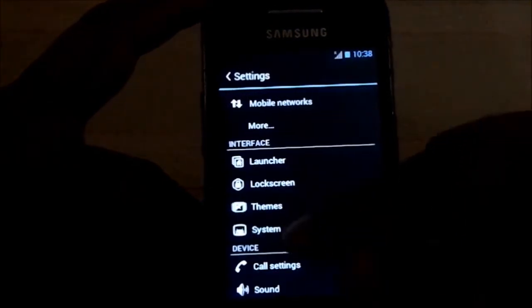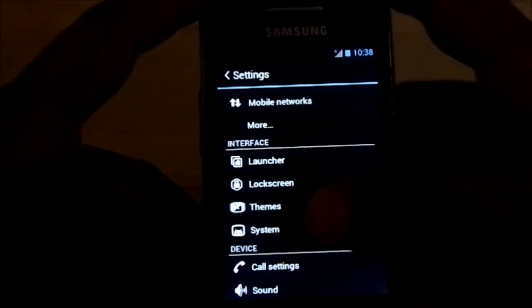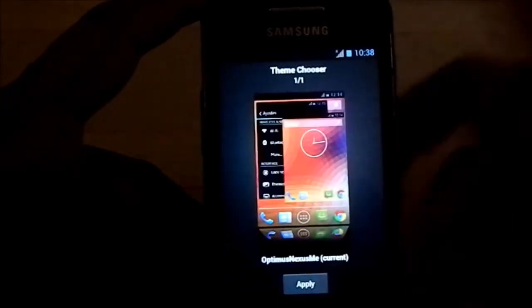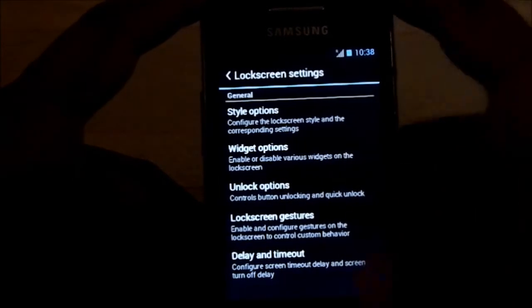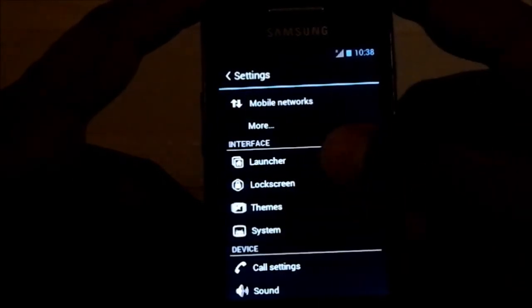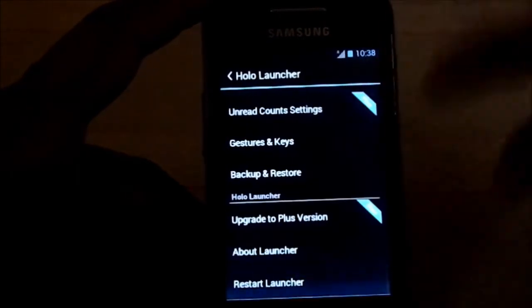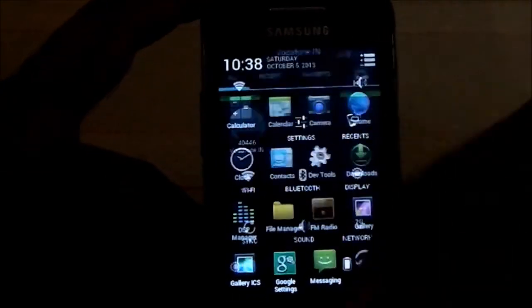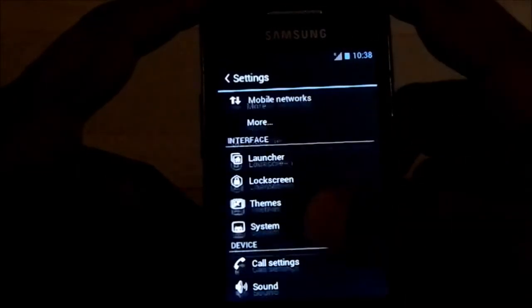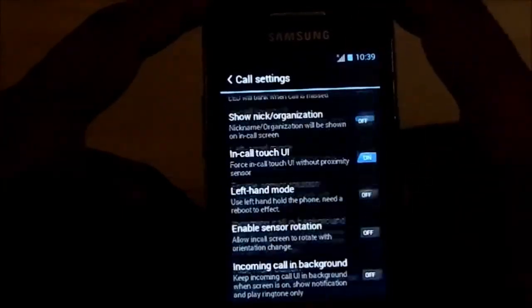In settings you have all the CyanogenMod settings — system settings with theming, lock screen styles, and standard CM settings. It is a CM-based ROM so you have themes available. The launcher is Holo Launcher, so you have those settings here too. Call settings and everything basic are here as well — it is a CM7 ROM so it has CM7 settings.